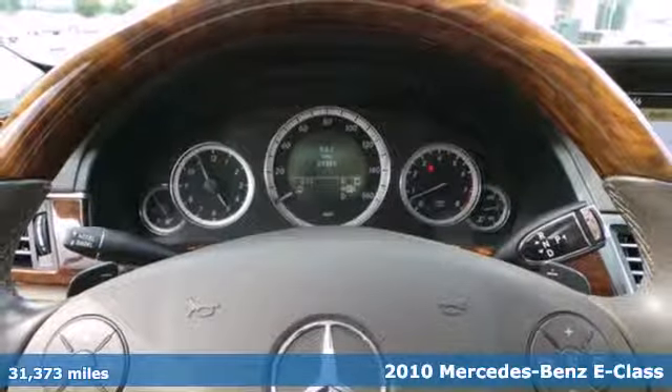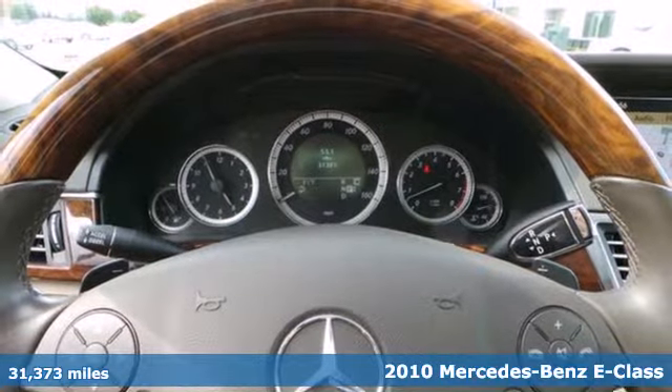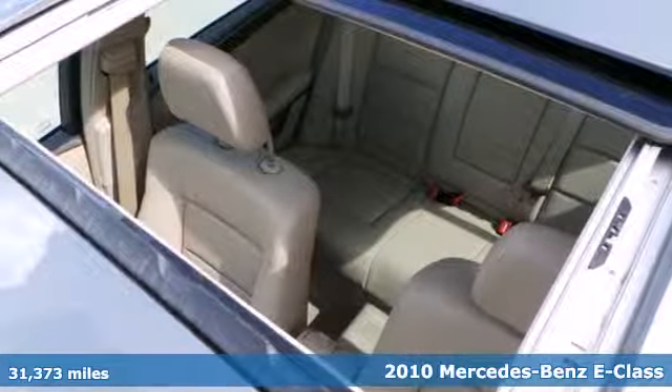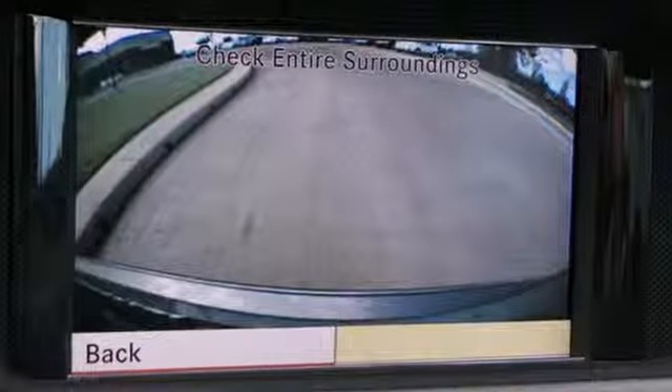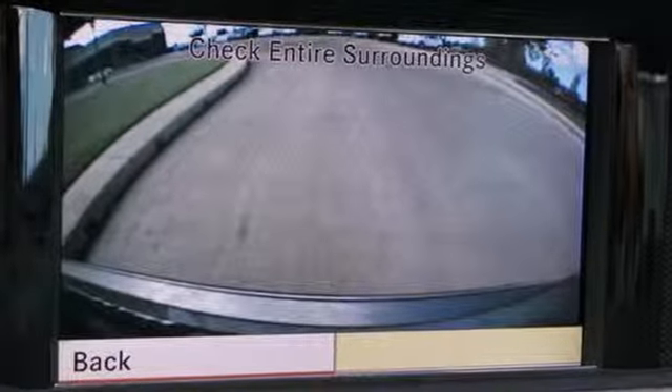The ever popular E-Class is loaded with standard features including 7-speed shiftable automatic transmission, Bluetooth, tire pressure monitoring, dual zone climate control, and driver and passenger whiplash protection.